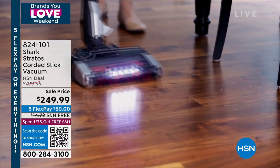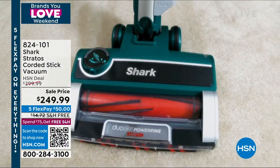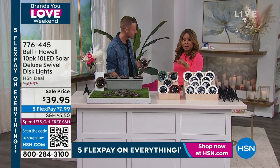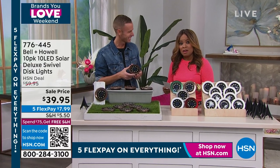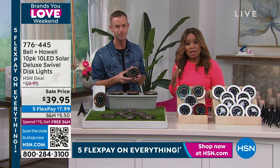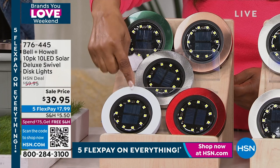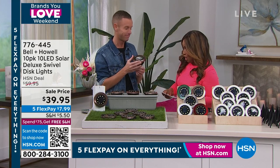Chad Allen is here with our only Bell and Howell disc lights of the year. Usually we do a today's special — we couldn't bring it in as one this year, my fault. We've already had four shows and haven't seen these disc lights since March. We've already sold out of black. Colors remaining: hunter green, bronze, stainless steel — always our number one best-seller — white, and red. You get 10 of them.